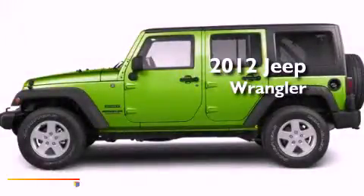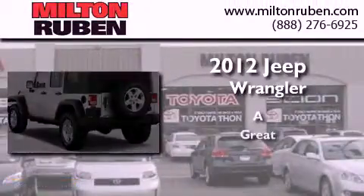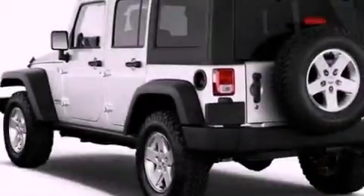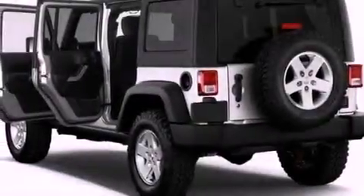This is a brand new 2012 Jeep Wrangler. All of the following features are included: a security system, traction control, and an anti-lock braking system.